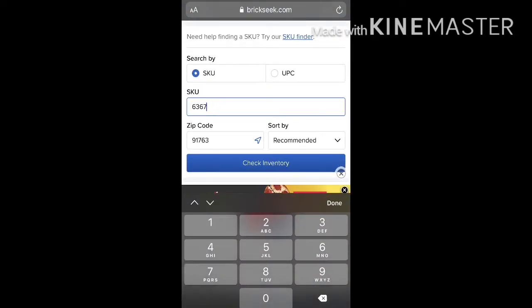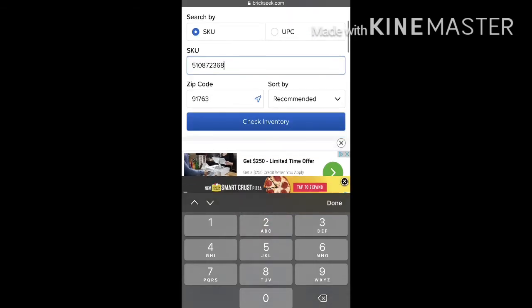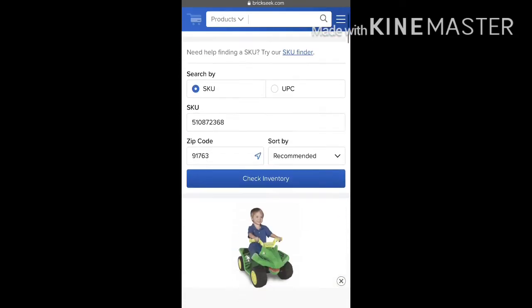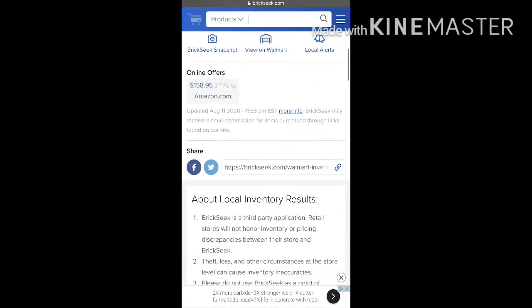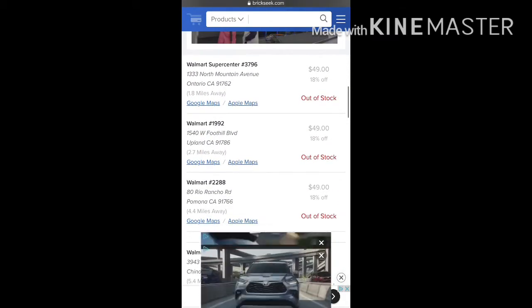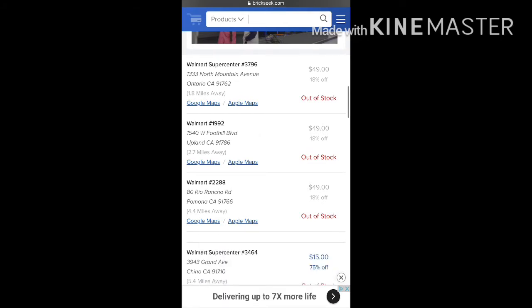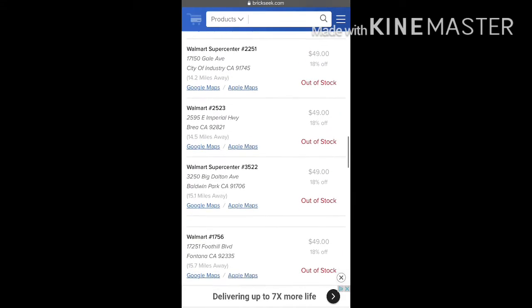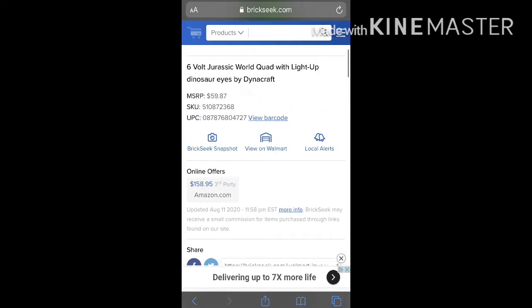I'm going to go ahead and add the other one, which is a Jurassic World 6-foot ride-on. It's similar to the Spider-Man one but it's green — the dinosaur one. That SKU is 510872368. Once again, put your zip code in, check inventory, let it load — there you go. It pops up: $60 regular price. Scroll down and as you can see, all my stores are out of stock, but a few had it for $15.